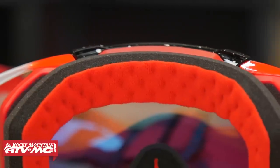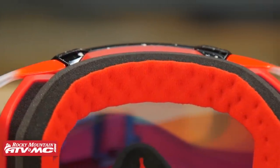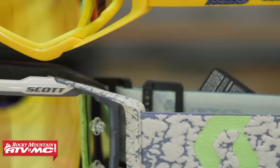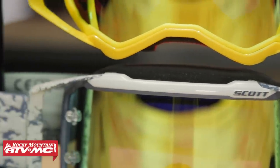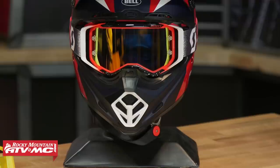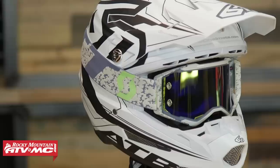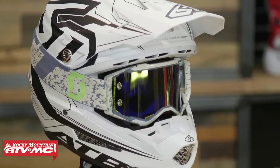You've got triple layer face foam — super comfortable — and extra wide peripheral vision. I love the lens lock system on the lens. It's a traditional Lexan lens, so it's not going to be optically correct, but when you put the lens in, they have pins that lock it into place, which is a great safety feature when it comes to roost. But here's what I love so much about the Prospect: aesthetically, I think it's one of the better looking goggles out there. I've worn it with a lot of different helmets, and every time I wear these, no matter what helmet it is, they always look good.